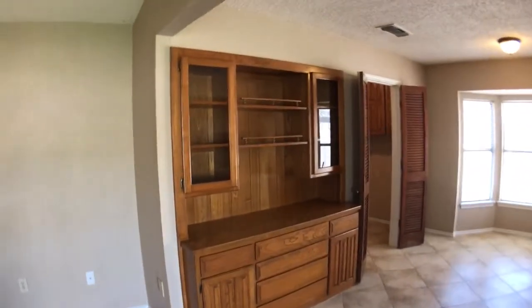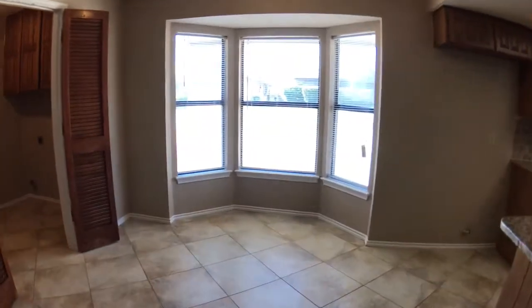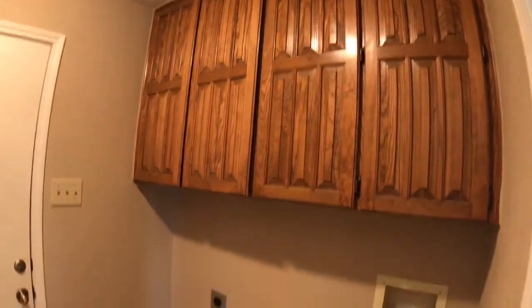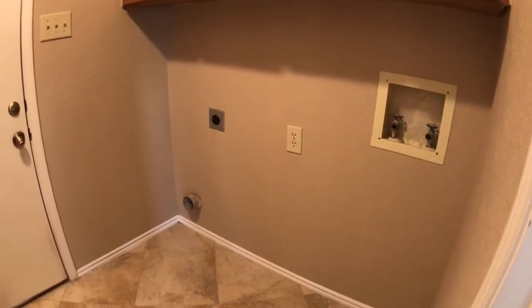I've got the built-in cabinets here. Breakfast nook. I'll come to the kitchen here in just a minute, but I want to show you the laundry area. Good amount of cabinets there. Full-size washer and dryer connections. You've got a little pantry right here, or a linen closet, whatever you want to use it for.